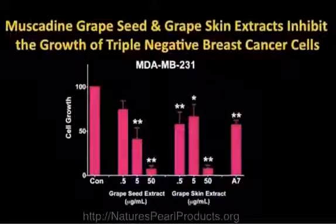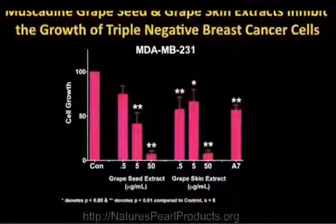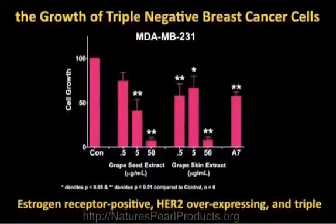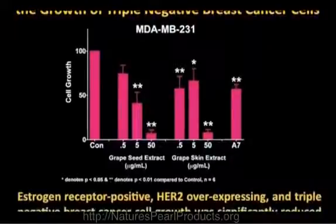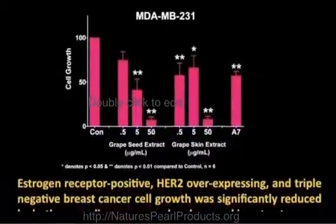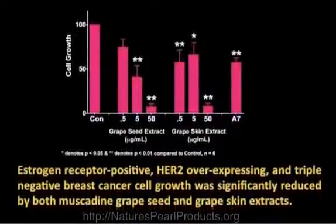This first results slide is titled: muscadine grape seed and grape skin extracts inhibit the growth of triple negative breast cancer cells. There are three types of breast cancer: estrogen receptor positive, HER2 overexpressing, and triple negative. This particular finding was so important to us because there is no standard of care for any woman with triple negative breast cancer except for removal of the breast. So when these results came back from Wake Forest University, we were ecstatic.